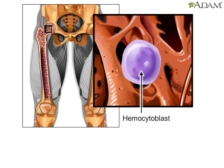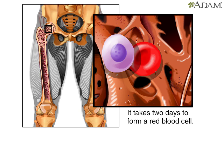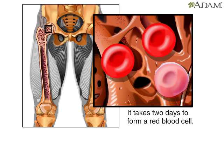If a stem cell commits to becoming a cell called a pro-erythroblast, it will develop into a new red blood cell. The formation of a red blood cell takes about two days.